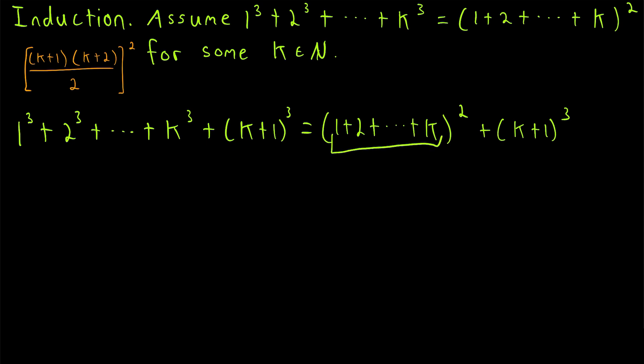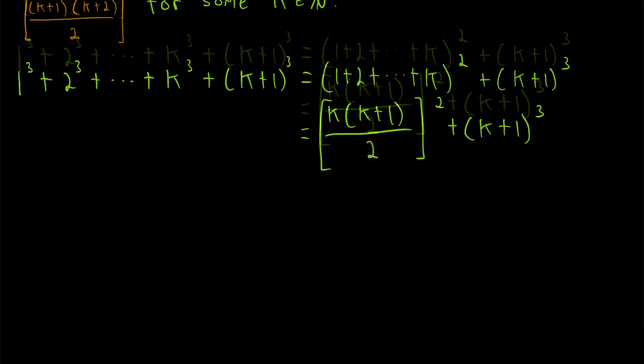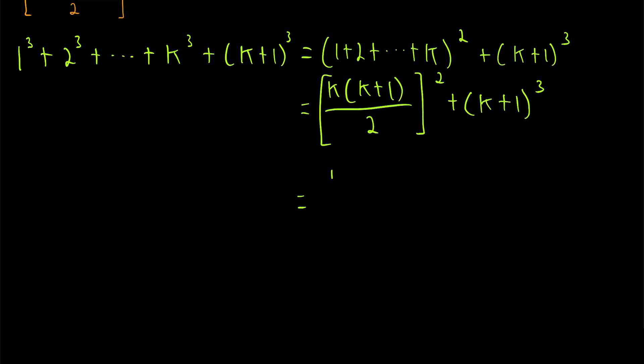Since we've got the sum of the first k natural numbers, let's apply that theorem: the sum of the first k natural numbers equals k times (k plus 1) divided by 2. Since this is getting squared, we've got to square this expression, and of course we've still got (k plus 1) cubed on the end. Now let's carry out this squaring operation so we can work with everything a bit more. Squaring what's in the brackets gives us k squared times (k plus 1) squared, all divided by 2 squared, which equals 4, plus (k plus 1) cubed.